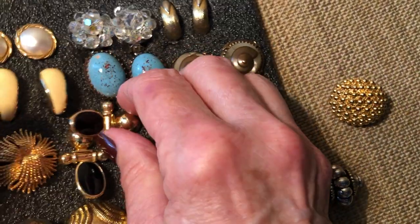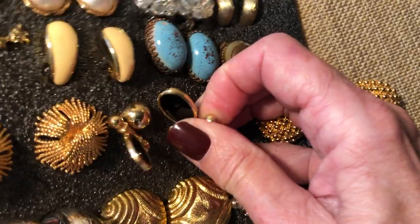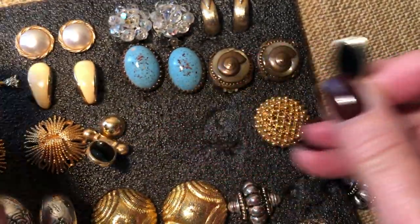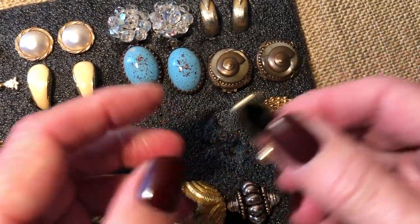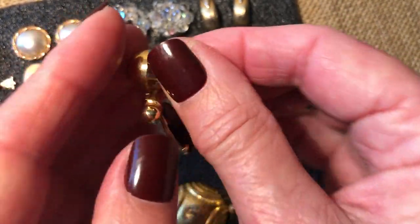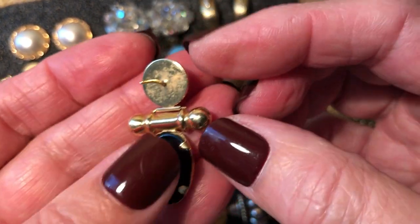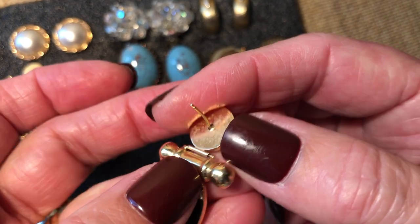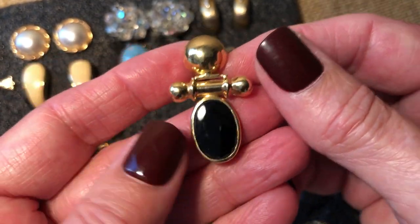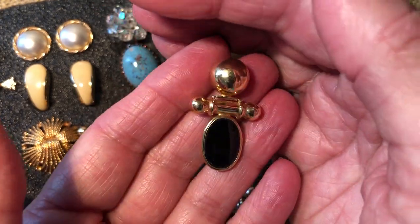What are these beauties? These are pretty - they're pierced. I don't want to lose that little back. I love that design too. We don't have any maker's mark on these - they need to be cleaned up a little bit. But I love that design. I love that 80s look.